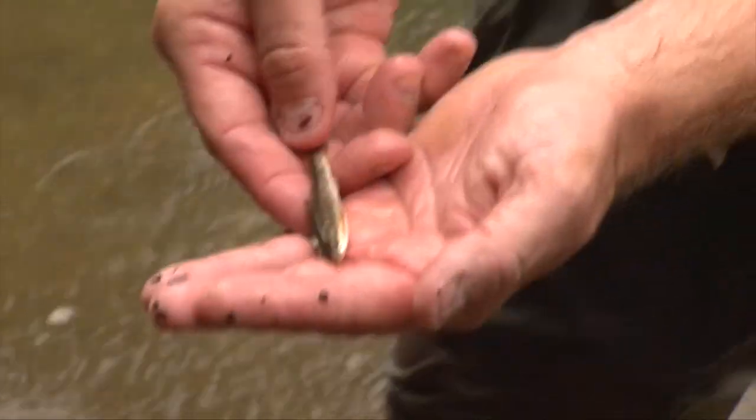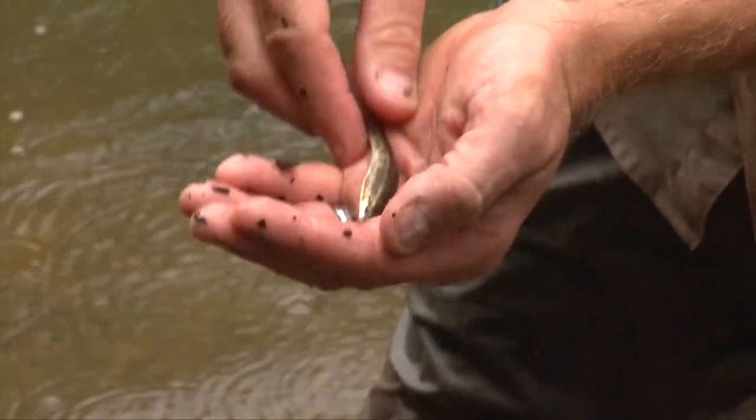It's called a central stone roller. Make the fish happy — if you make the fish happy, you're making a lot of other things happy, making me happy.